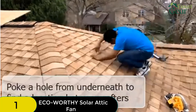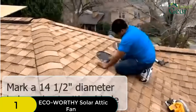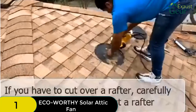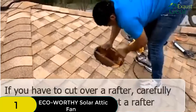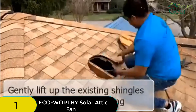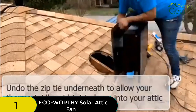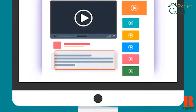Installation is easy even if you're not an experienced handyman. The fan comes with all the hardware you need, and the instructions are clear and easy to follow. Once installed, the fan is very efficient and will help to keep your attic cool and ventilated. The Eco-Worthy 25W solar fan is an excellent choice for anyone in the market for a solar attic fan — a versatile and affordable option that will serve you well for many years to come.